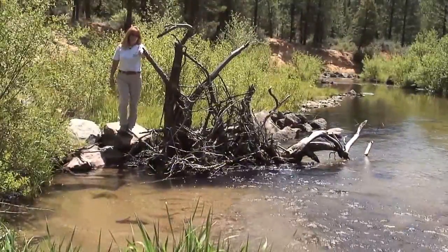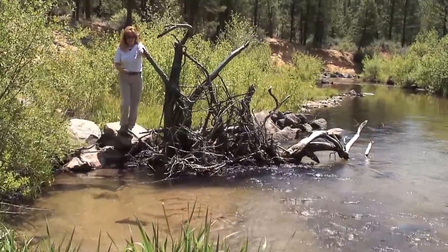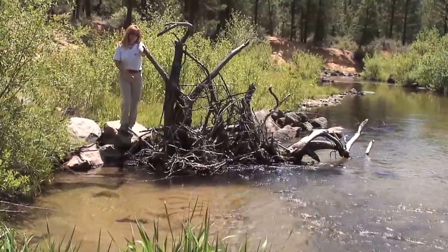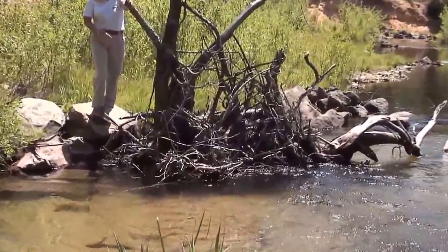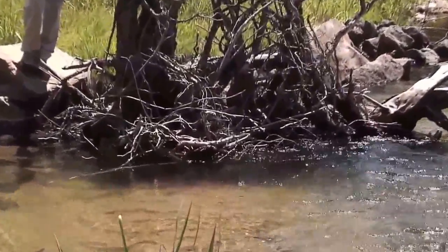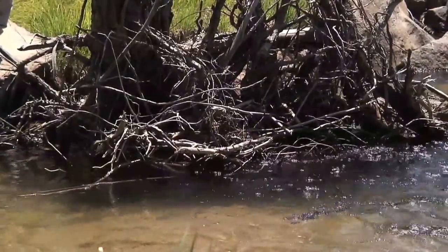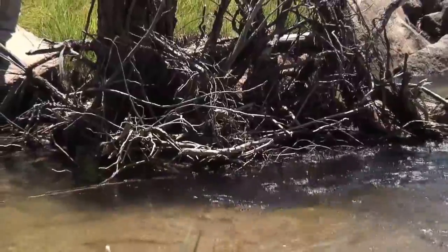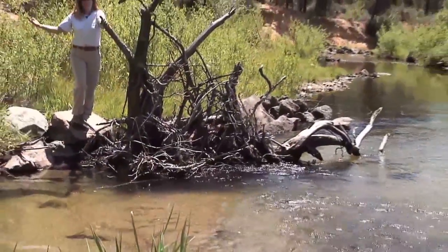One of the exciting parts about putting wood structures in a stream is that they actively recruit new wood that's floating down the stream and hold it in place. That takes the place of roots that might deteriorate, degrade, or fall off. So the root structure will keep working for many years to come by recruiting new wood in place of stuff that's gone away.